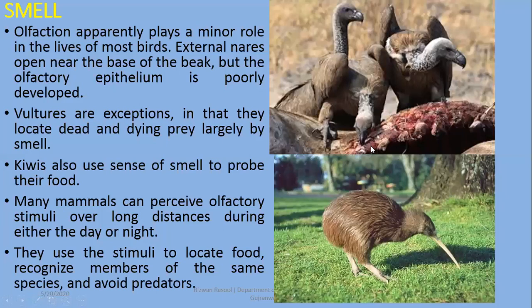Birds generally don't depend much on the sense of smell; it plays a minor role. However, there are exceptions: vultures locate dead and dying prey largely by smell, and kiwis use the sense of smell to probe and find food. Many mammals can perceive olfactory stimuli over long distances, during either day or night, using smell to locate food, recognize members of the same species, and avoid predators.